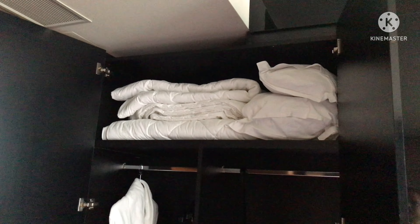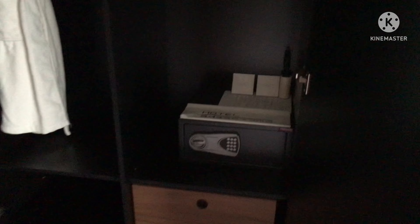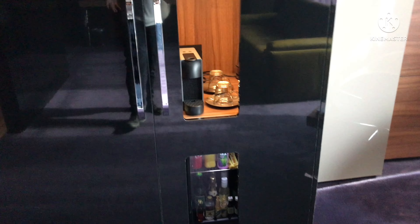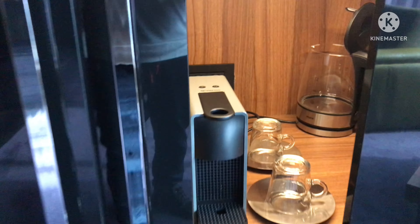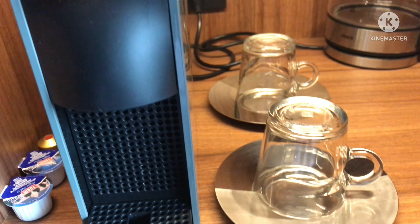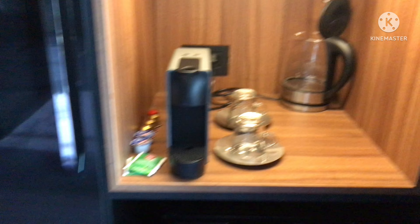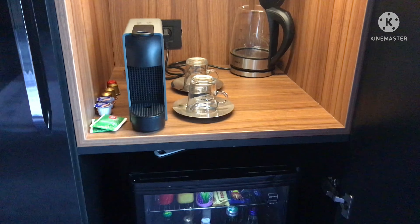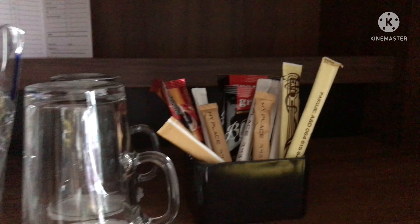I like the theme of the hotel — it's all black. There's extra quilt, the pillows, and all that stuff. There's your safe. That's what I was telling you — I like this theme of having all black. So that's the wardrobe. And this side is your minibar, which is obviously chargeable. There's a nice coffee machine — I like the cups.